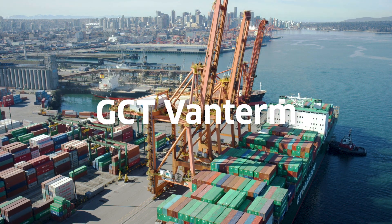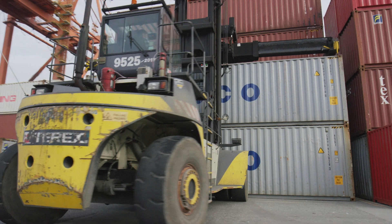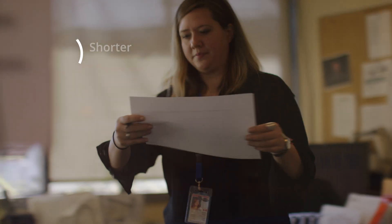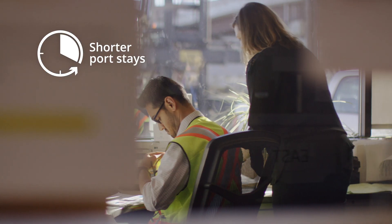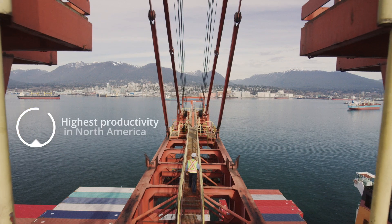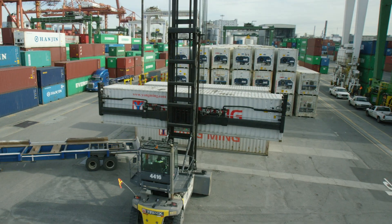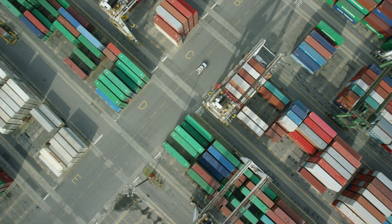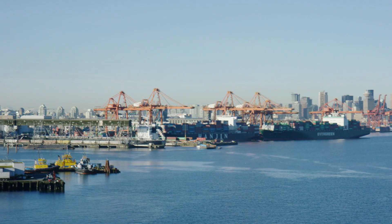Situated in the Port of Vancouver's inner harbour, GCT VanTerm is an exceptionally customer-focused terminal, with a workforce dedicated to minimizing port stays for ocean carriers. As one of the most productive terminals in North America, it boasts among the fastest truck transaction times in the industry, and provides customers with direct access to the Asia-Pacific Gateway.